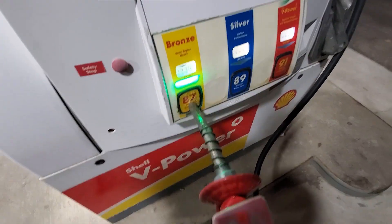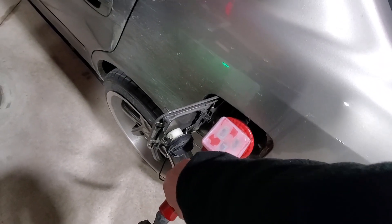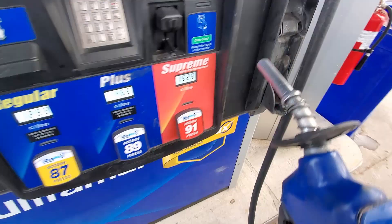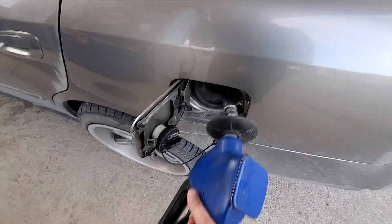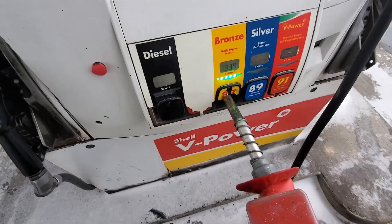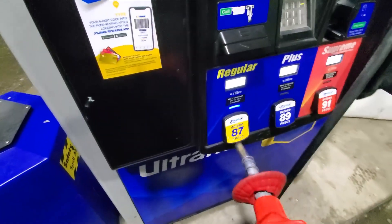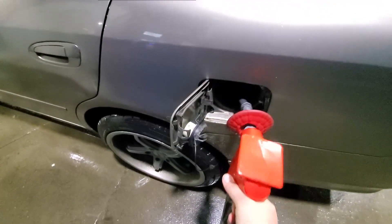I'm going to get back to you guys in a couple of days and we're going to see how I'm feeling about my decision to put regular. Tank number two of regular — about 33. Tank number three, 87 going in. I think this is tank number four now — 87, and she goes.